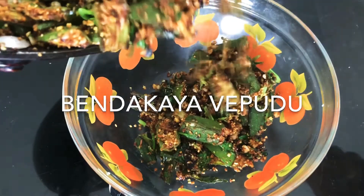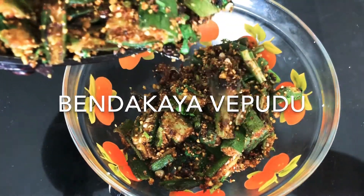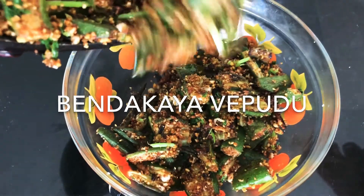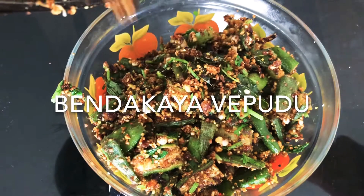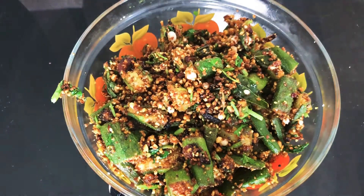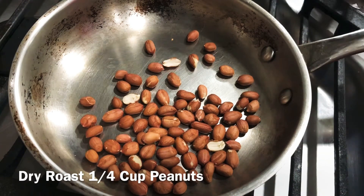Let's try this. Let's fry this — 1/4 cup of peanuts and dry roast.